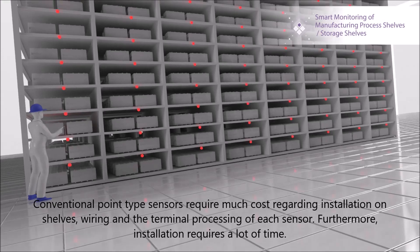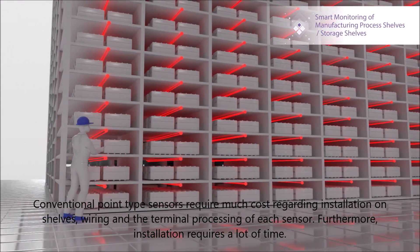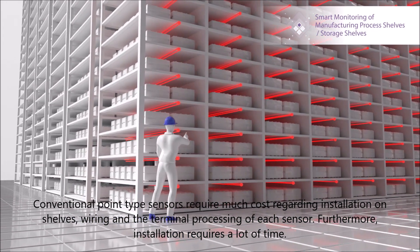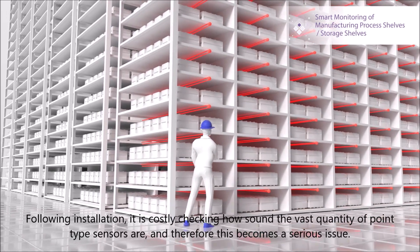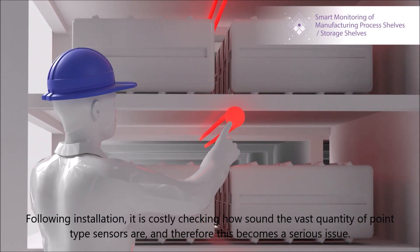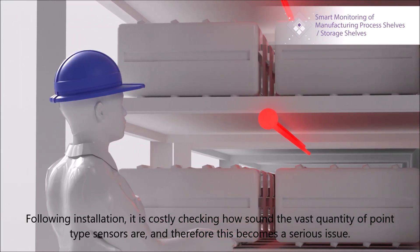Conventional point-type sensors require much cost regarding installation on shelves, wiring, and the terminal processing of each sensor. Furthermore, installation requires a lot of time. Following installation, it is costly checking how sound the vast quantity of point-type sensors are, and therefore this becomes a serious issue.